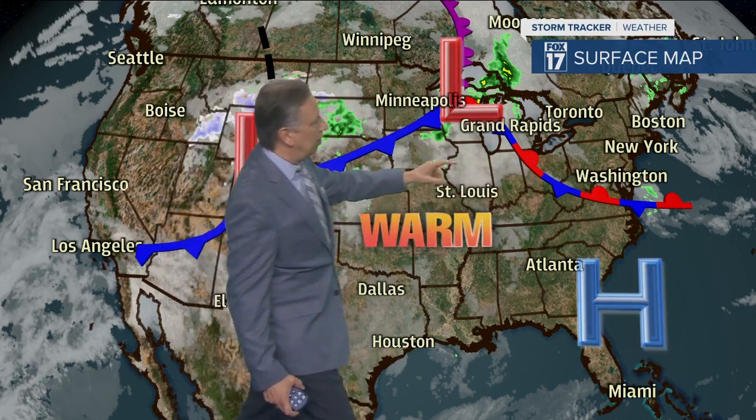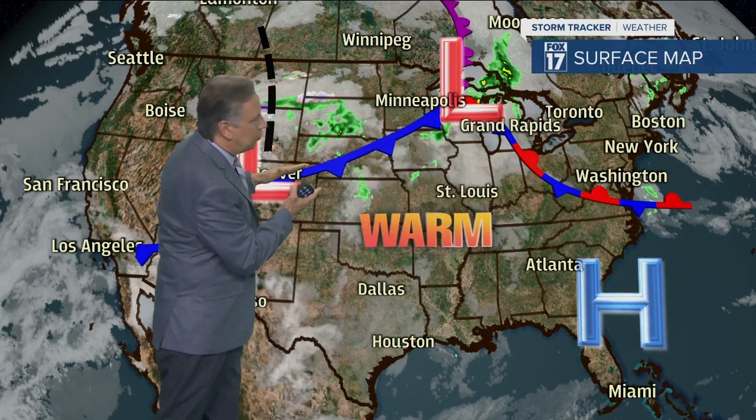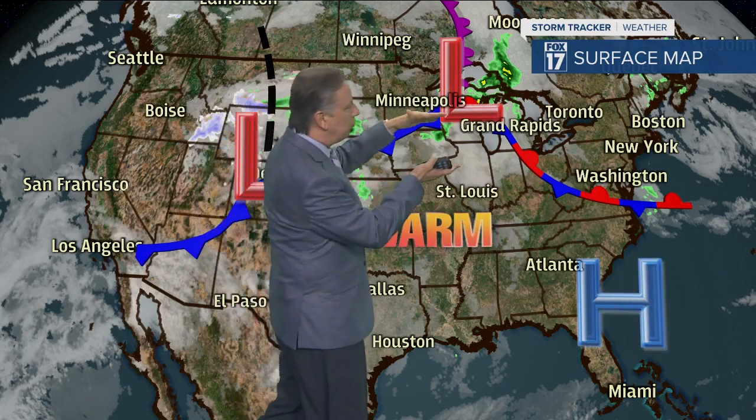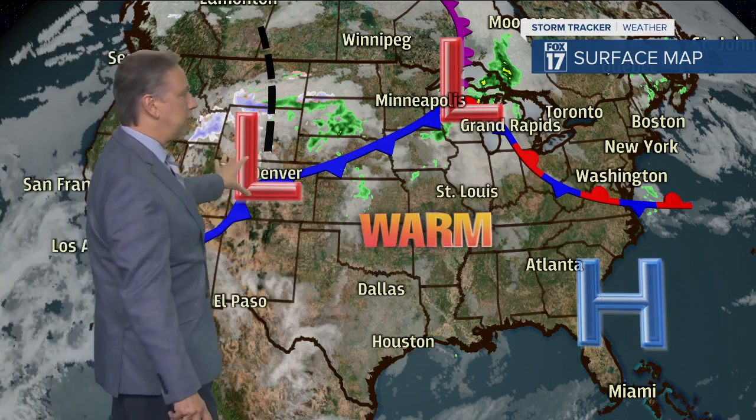As we look at our surface map, we've got a low pressure system off to our north and west, and there's a front draped over the area. We are between these two fronts. This is actually going to become a warm front as it lifts to the north, and we're between that and this cold front. Our next weather maker is right here — a low that's going to move in our way. It'll take a few days to get here, but that'll likely produce some widespread showers, maybe a rumble of thunder, especially as we get into Thursday. We're in this warm flow — what we call the warm sector of this system — and we are out ahead of it.